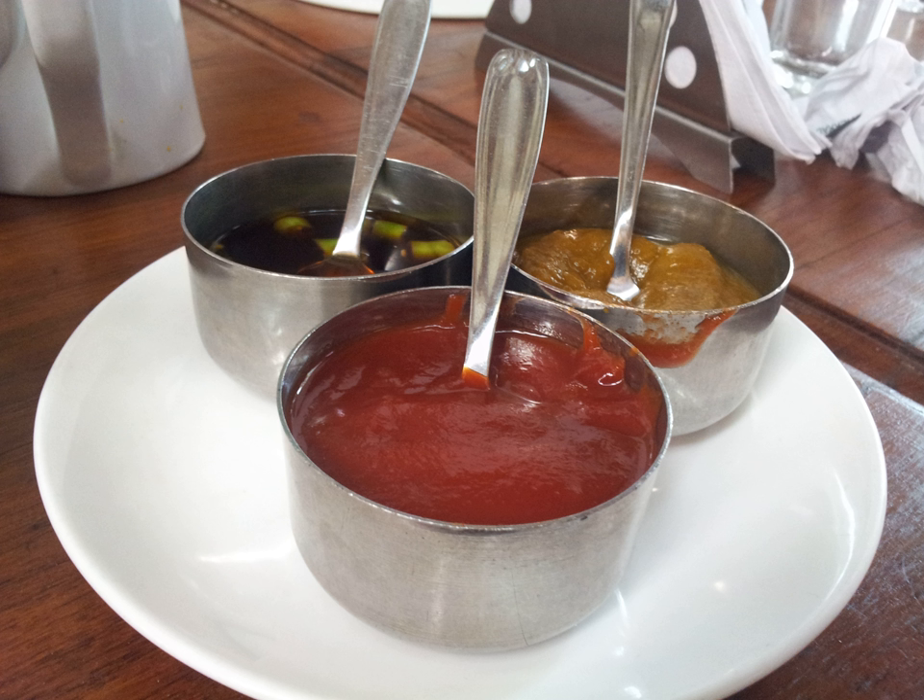Types of achar include: Carrot achar, Cauliflower achar, Garlic achar, Gongora achar, Green chili achar, Hyderabadi pickle, Lemon achar, and Mango achar.